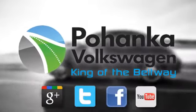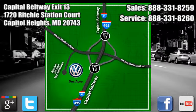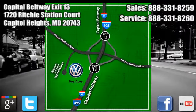Visit Pohanka Volkswagen today. We are conveniently located on the Capitol Beltway at Exit 13 at the Car Tower, 1720 Ritchie Station Court in Capitol Heights, Maryland.